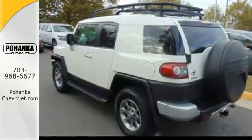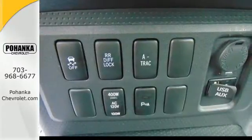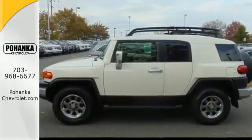It blends off-road legacy with modern power, comfort, safety and convenience technology. High-tech features include satellite radio and Bluetooth wireless.